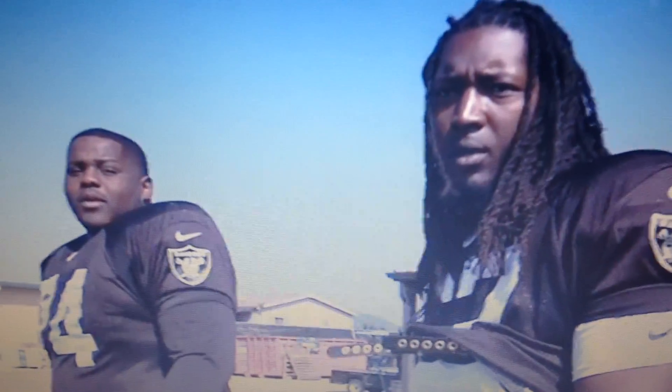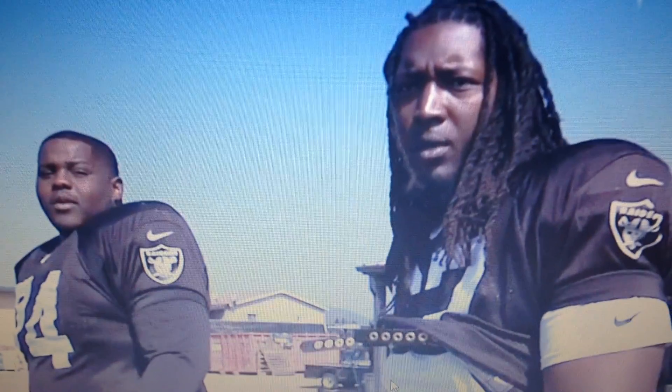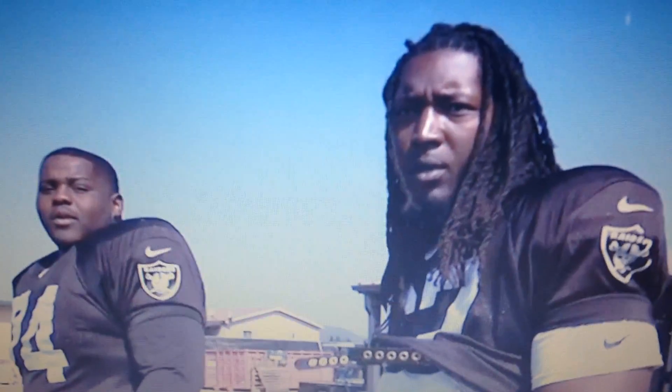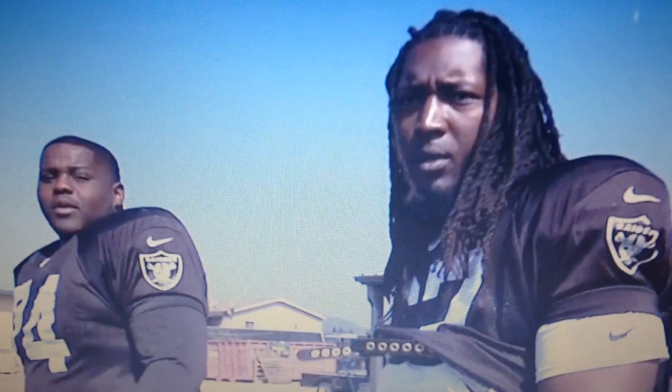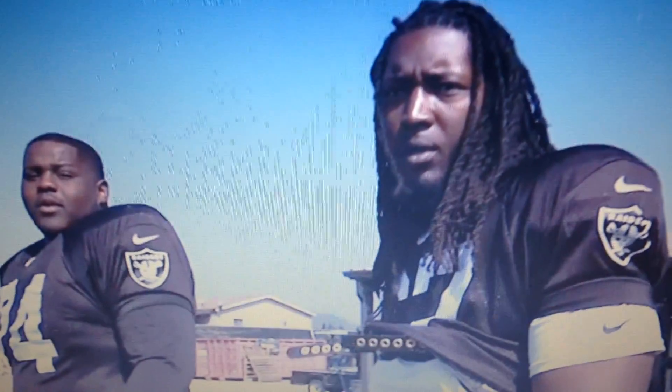Alright Raider Nation, let's take a look at some practice highlights from yesterday. Got a few good looks of Derek Carr throwing some wide out balls, and DJ Hayden makes a defensive play of the day on Day 6 as the Raider defense came to play.